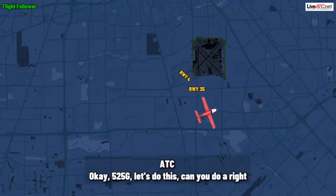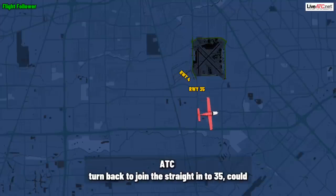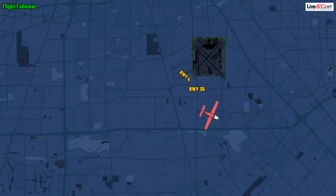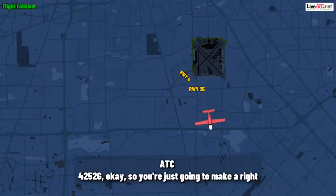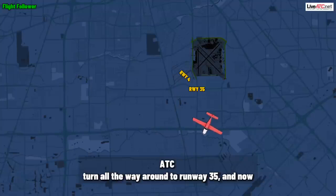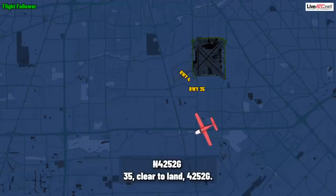52 Gulf, let's do this. Can you do a right turn back to join a straight-in for three-five? Could you do it like that? Yes, right turn back to three-five, 4252 Gulf. 452 Gulf, okay, so you're just going to make a right turn all the way around to runway three-five, and you are clear to land. Three-five, clear to land, 4252 Gulf. Thank you.